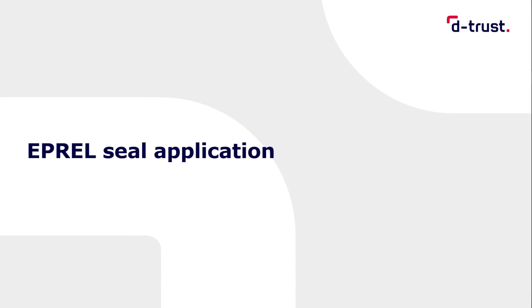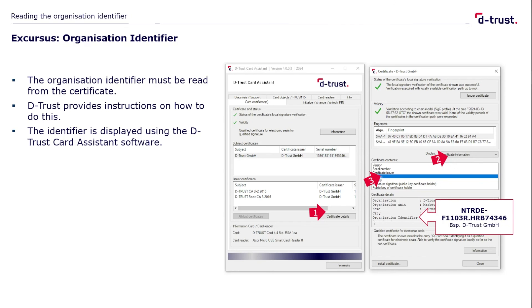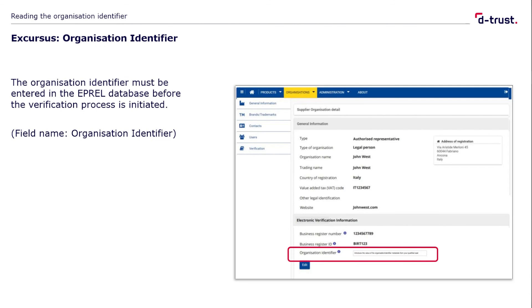Now, back to the IPREL application and the practical use of the qualified seal. The electronic seal certificate on the card contains an organization identifier, and this identifier contains the official National Trade Register number. The IPREL application requires this identifier to be read from the certificate. We provide instructions for this, which we deliver to you together with the card and the components for commissioning. You must then enter this organization identifier in the corresponding IPREL mask, which looks like the screenshot shown here on the right.